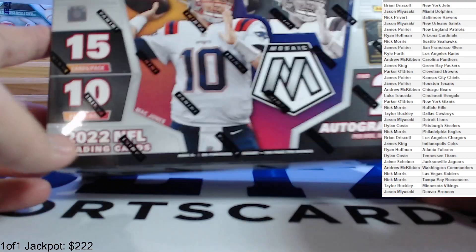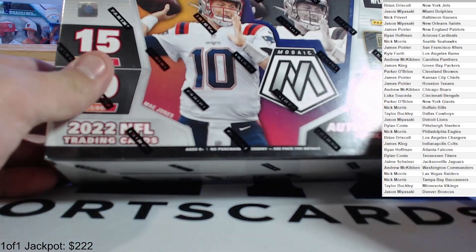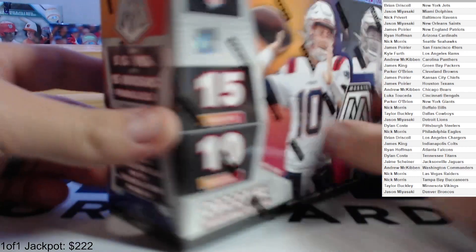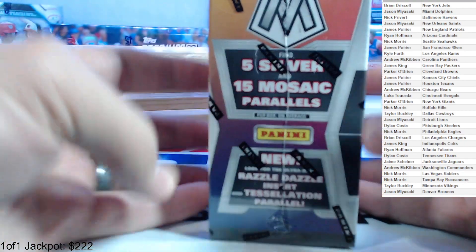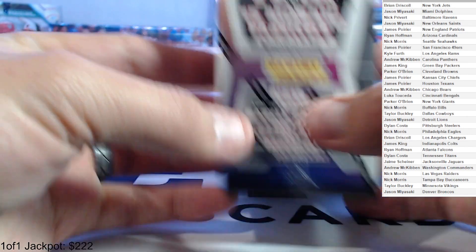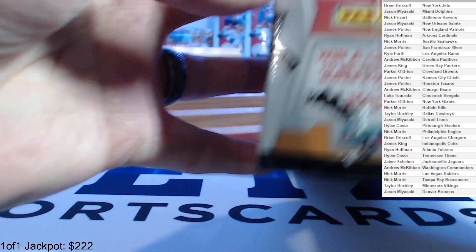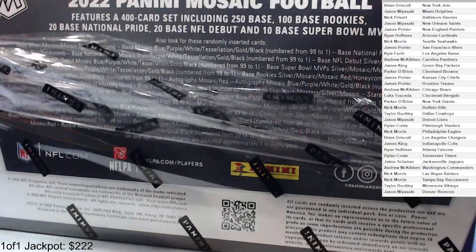We got a 2022 Mosaic Football hobby box — two autos, 10 packs, 15 cards per pack. Looking for five silvers, 15 mosaics, razzle dazzle, telestration parallels. Those are some of the new inserts. Yeah, that's all — so let's do it, 10 packs, two autos.